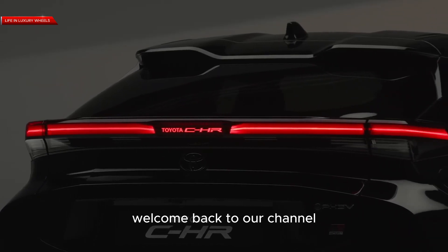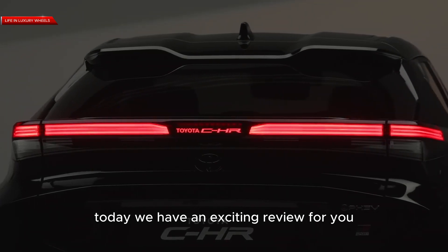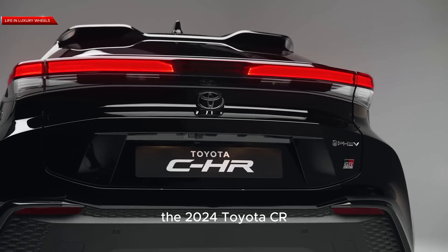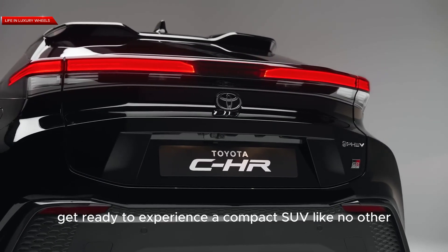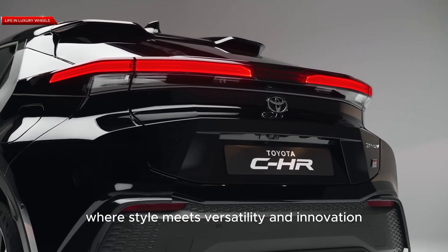Welcome back to our channel, Car Enthusiasts. Today, we have an exciting review for you as we dive into the futuristic world of the 2024 Toyota C-HR. Get ready to experience a compact SUV like no other, where style meets versatility and innovation.